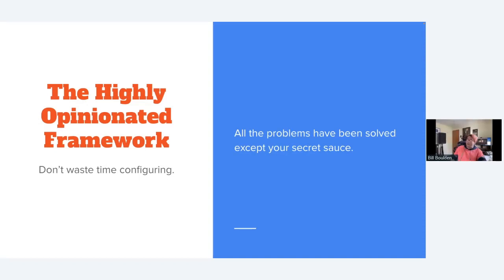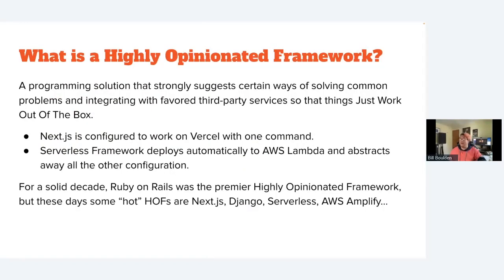Now we'll get a little technical and talk about having a highly opinionated framework. All the problems have been solved except your secret sauce. One of my talents is knowing dozens of tools that are labor-savers when building out new apps, because there's a SaaS for everything.